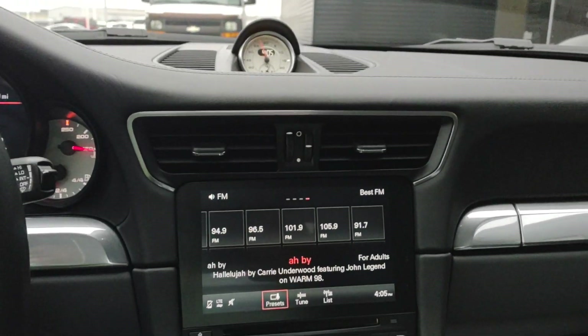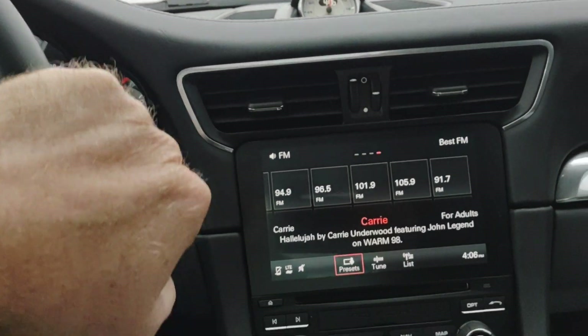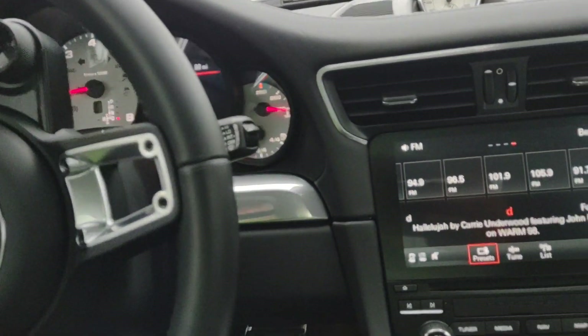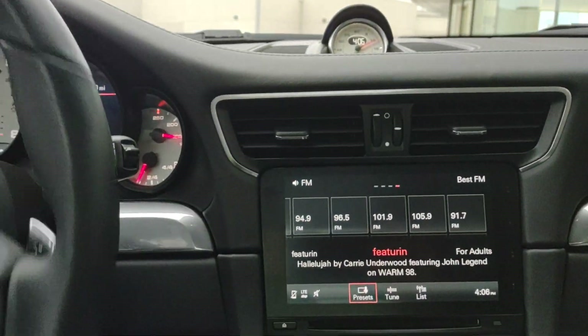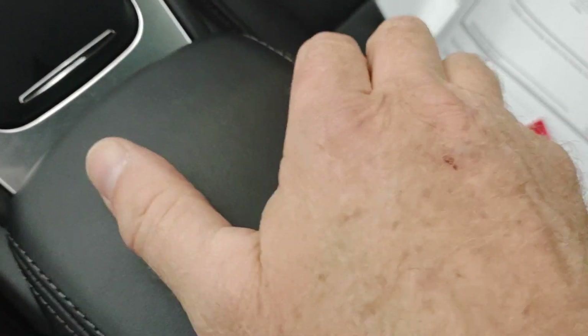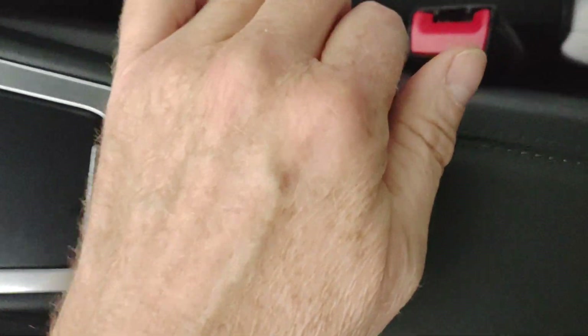We're going to get a USB plug-in cable and review the features and function of Apple CarPlay. Right underneath here, there's a little side squeeze. Pull up and that exposes your USB cable right there. We're going to plug in and see how you're able to shut it as well.